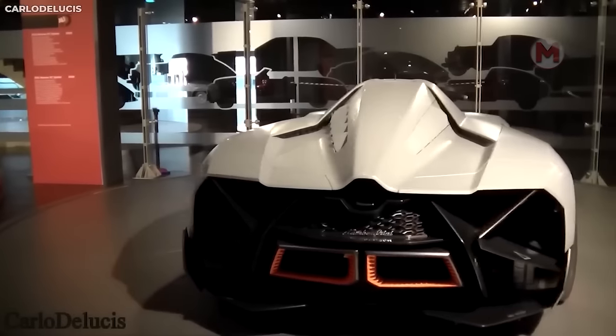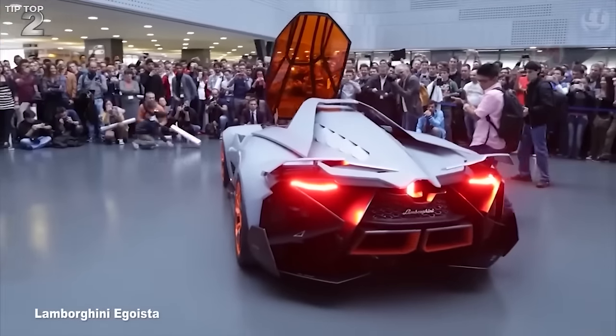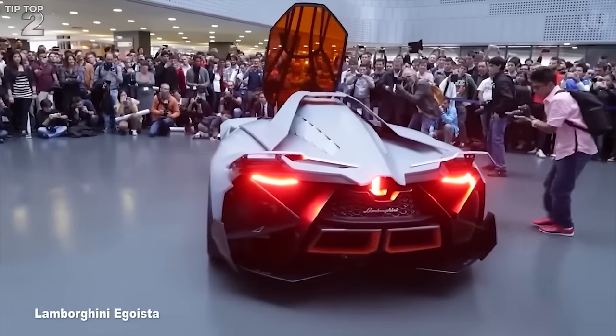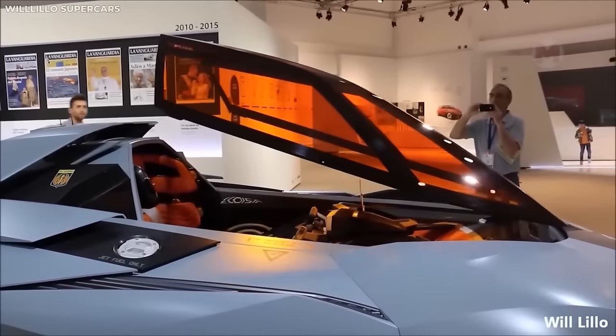Lamborghini positions the Egoista as a car created for a unique person who appreciates exclusive things, as well as speed and comfort. The Italians diligently packed 600 horsepower into a 5.2-liter V10 engine. The Egoista's advanced technologies make it almost the perfect creation for the Italian automotive industry.